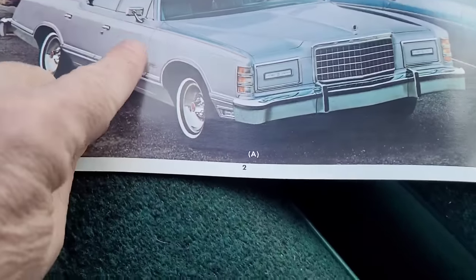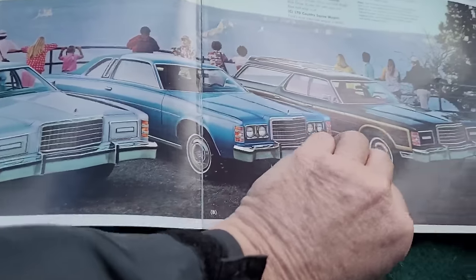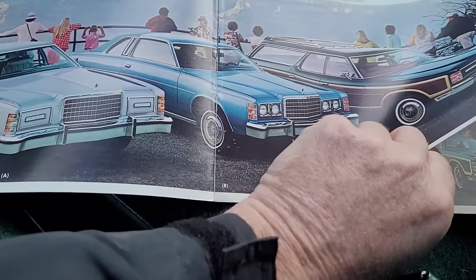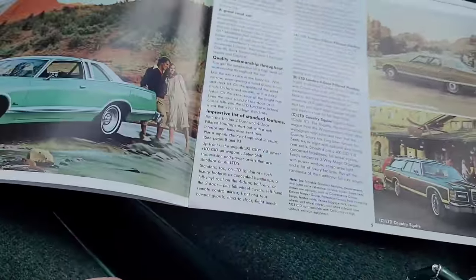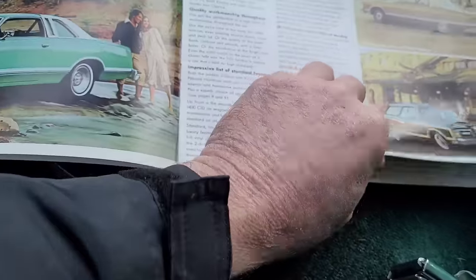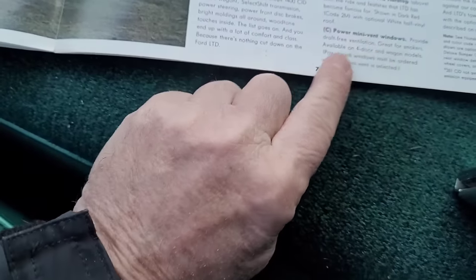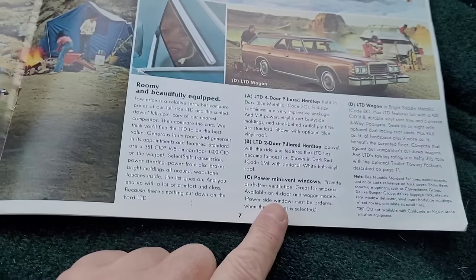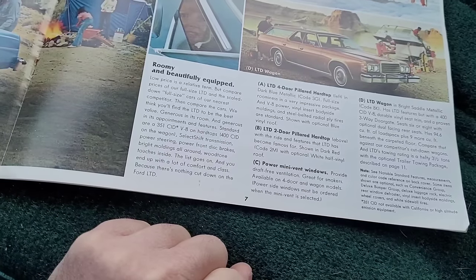This car here in the brochure shows to have the mini vent windows. 1977 was the last year for the mini vent windows - they were available on the Ford and Mercury four-doors and wagons from 1973 through '77. For some reason, probably because they were problematic, they dropped them and they were no longer available in '78, the final year of this big car. The brochure says 'Power mini vent windows provide draft-free ventilation - great for smokers.' Power side windows must be ordered when mini vents are selected.